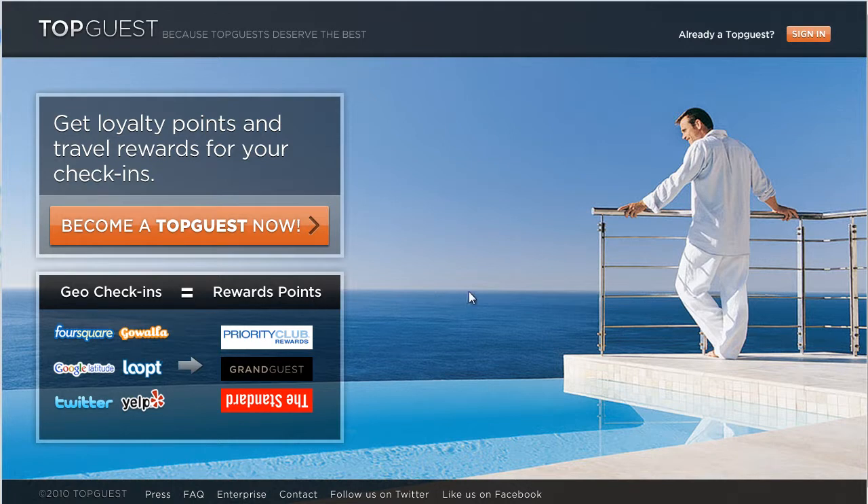The site is very simple. You can see the background fits with the current trend of having a single large image as a background, something that Bing has really made popular lately. The image on Topguest changes pretty regularly, so the site's always interesting when you come back. It's a small, easy-to-do feature that creates a bit of a stickiness factor.